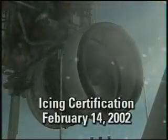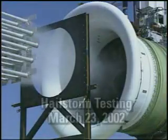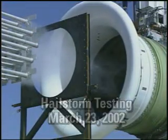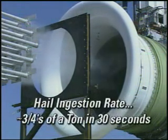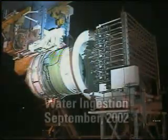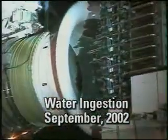Times 0837, begin icing cloud. Continuing hail storm for 30 seconds. A little turn on water flow of 1,100 GPM. Water on.